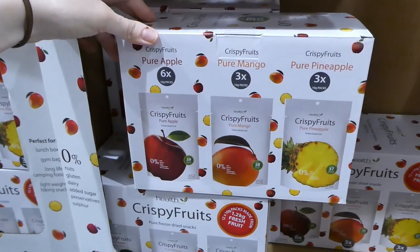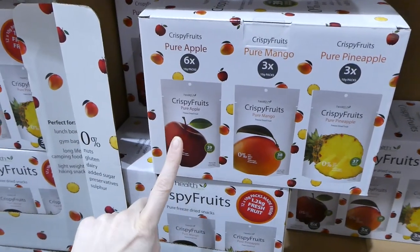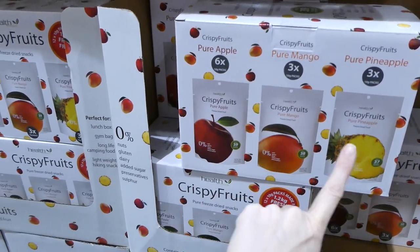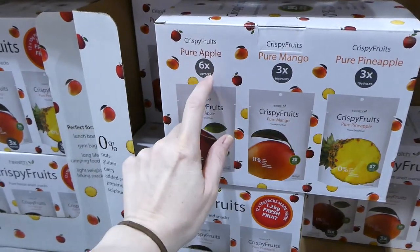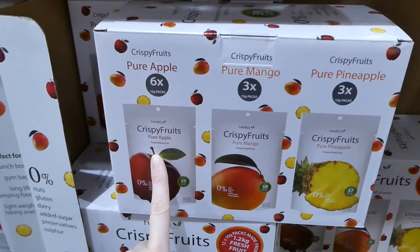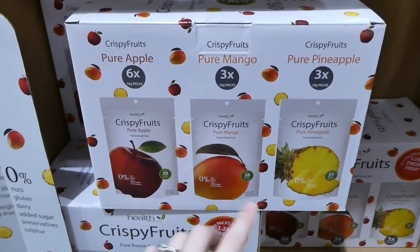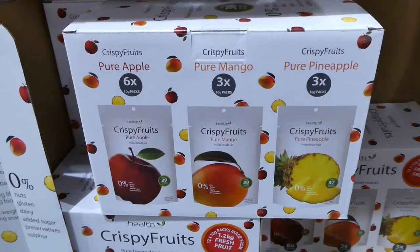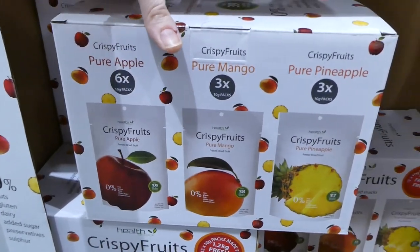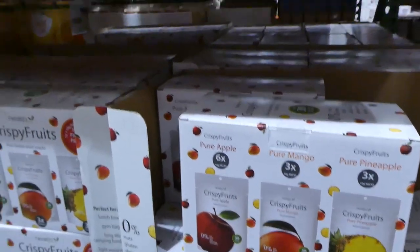The Health Attack crispy fruit multi-box is on sale — $2 off, down to $10. It used to come with four flavors but now only comes with three: apple, mango, and pineapple. You get six of the apple and three each of mango and pineapple. They're 100% freeze-dried with no gluten, nuts, dairy, added sugar, preservatives, or sulfur. My kids love them — great little packs to go — and the best time to get them is on sale.